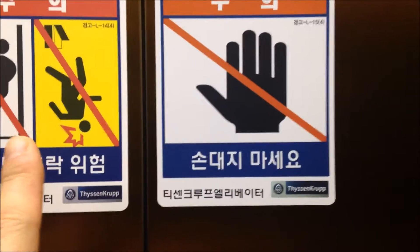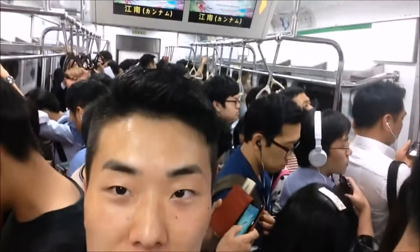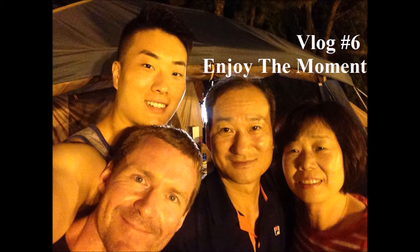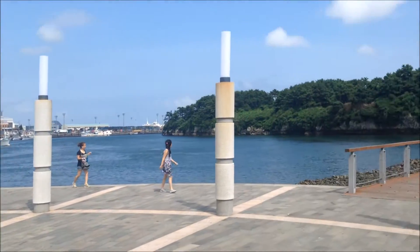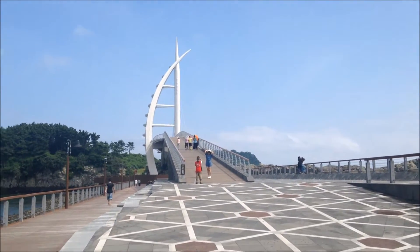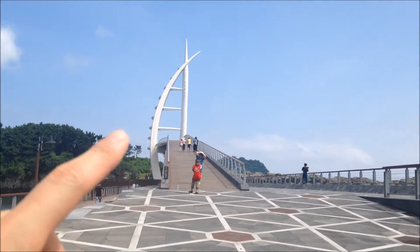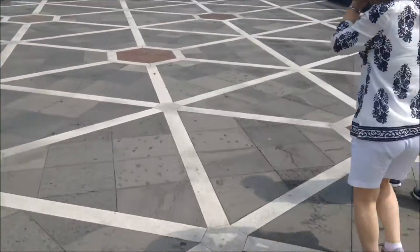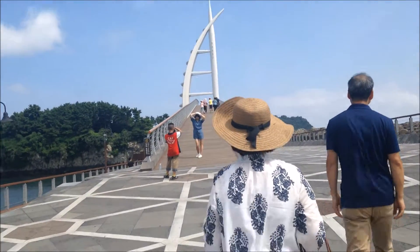Don't touch, don't lean. This is actually a walking bridge — it's not a vehicle area, so you just walk over it. But at night, that thing lights up, which makes it look pretty.